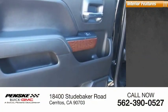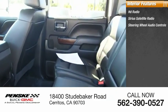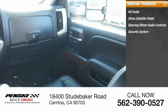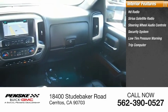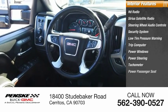Inside you'll find HD radio, Sirius satellite radio, steering wheel audio controls, security system, low tire pressure warning, trip computer, power windows, power steering, tachometer, and power passenger seat.